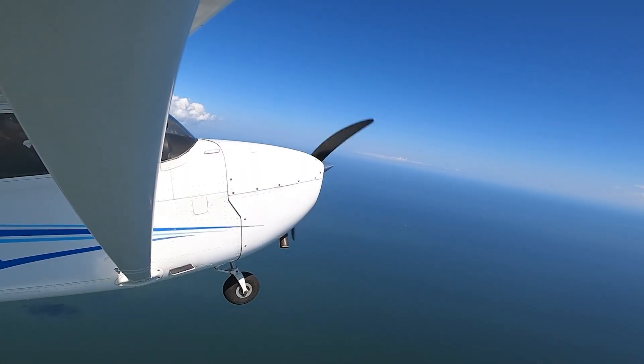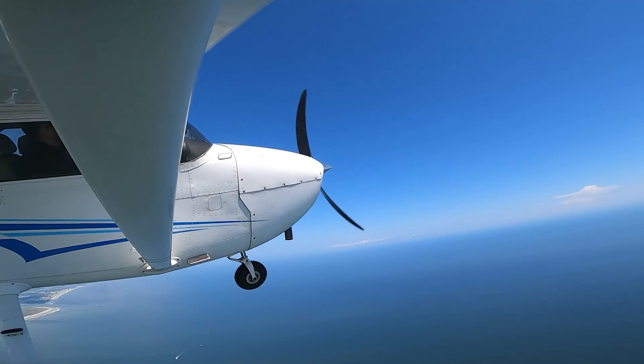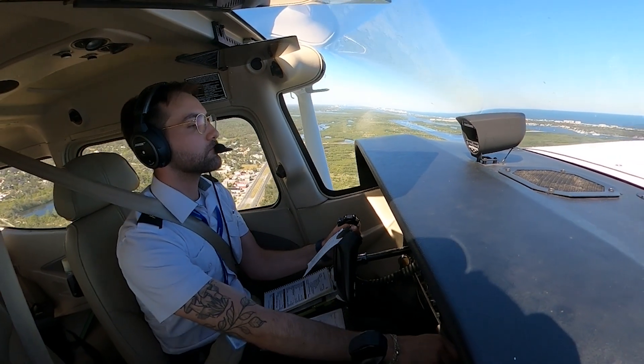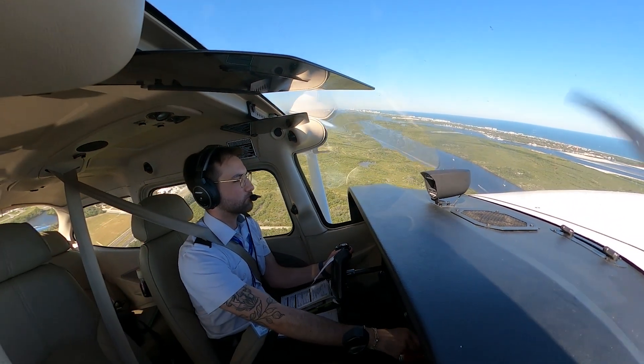What makes indicated airspeed so useful is that it reflects how the aircraft feels in the air, not just how fast it's going over the ground. That's why pilots rely on it to control the aircraft precisely, especially during takeoffs, landings, and climbs.